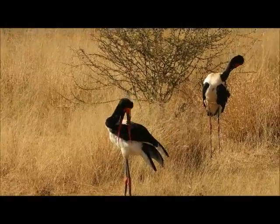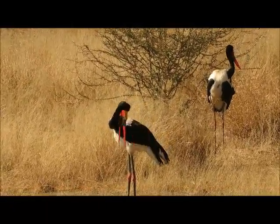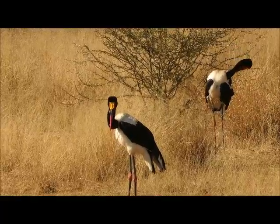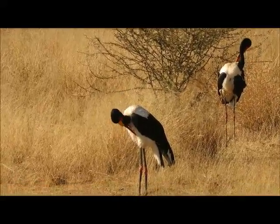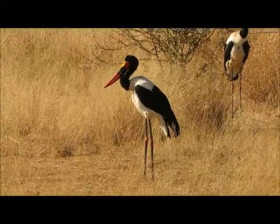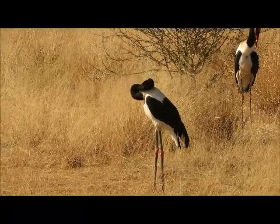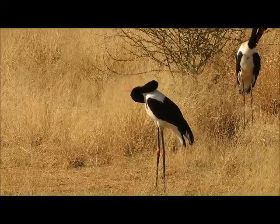Interestingly, these storks don't make any noise as adults. They actually lack the vocal organ called the syrinx. But they communicate in a way known as bill snapping — just snapping the bill together to make sounds instead. Very special to see them here on Pidwa.